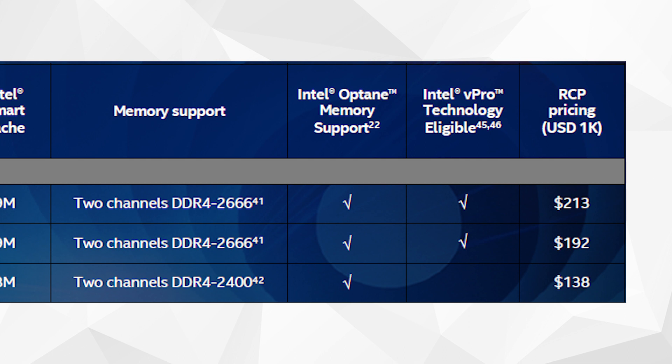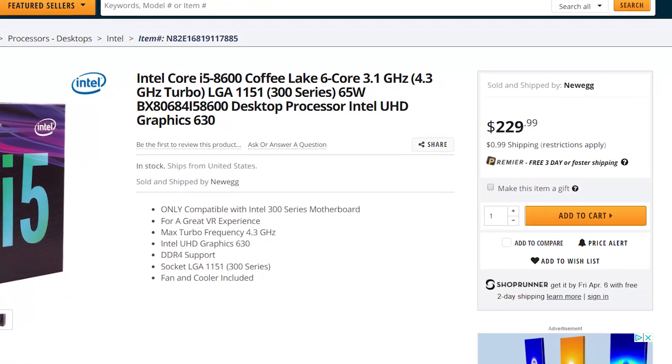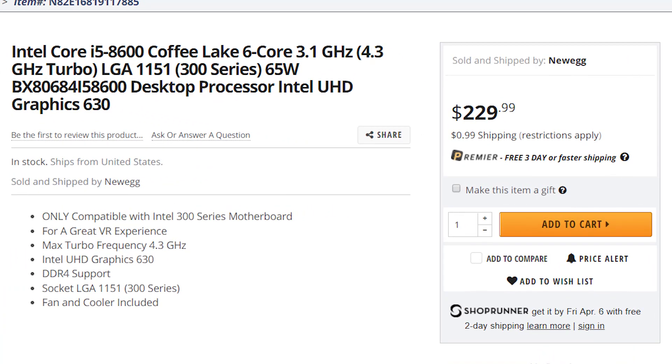With the prices given, keep in mind that this is Intel's suggested retail value, but as is usual with new CPU releases, they're priced a little higher until demand goes down.